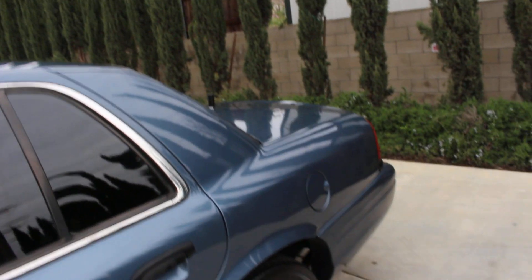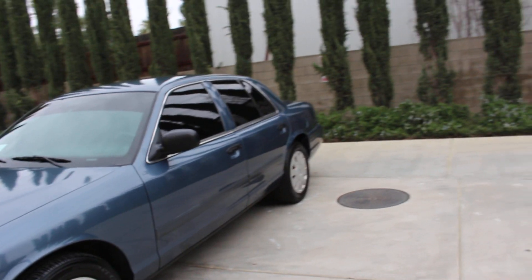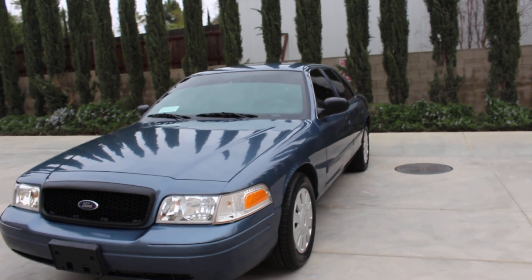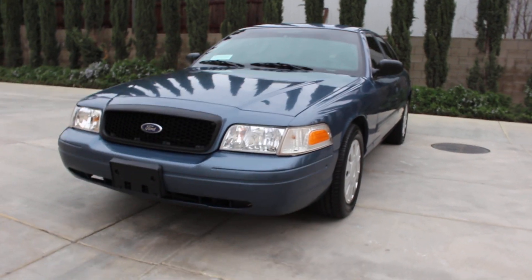Alright folks, the clock is ticking — thanks for staying with me for these 12 minutes. If you're interested in buying this vehicle or have any questions, comments, or serious inquiries, please do not hesitate to call me. You guys have yourselves a great weekend out there — please be safe, God bless, and take care. Thank you.